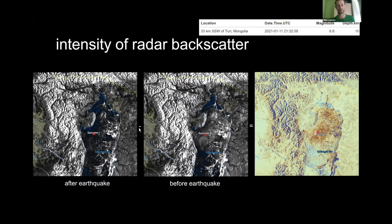If we do difference — after minus before — we can measure some changes. In this case the changes are mainly related to broken ice on the lake in Mongolia. We can see intensity differences due to water content, because radars are mainly sensitive to the electric properties of objects. But this doesn't give us much information, so let's see what else we can get from radars.